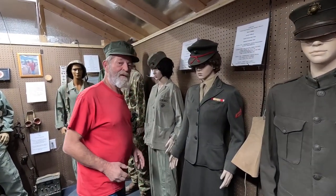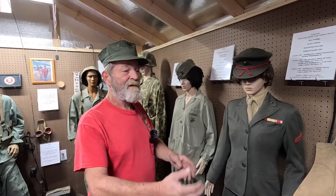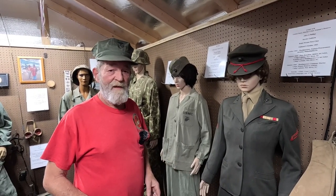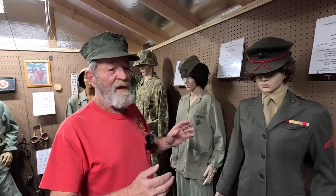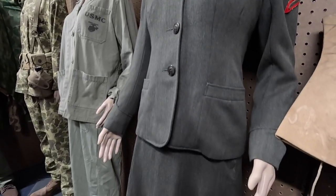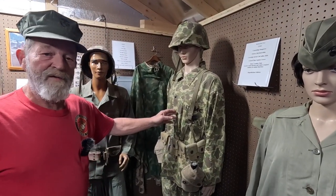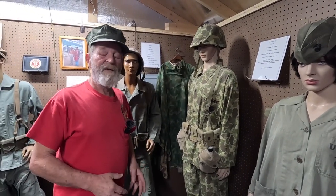And then we come to the female uniforms. A lot of people forget that we have women veterans. I can't honor men veterans and not honor the women veterans — it wouldn't be right. My number one goal with the museum and displays is to educate people, to honor the veterans, educate the families, educate people who just want to know about it. The research on the uniforms and the individuals is what makes it very special to be able to come out here and do this.